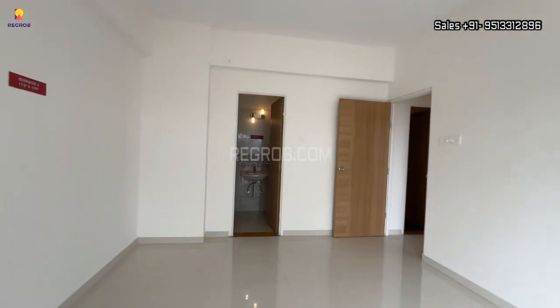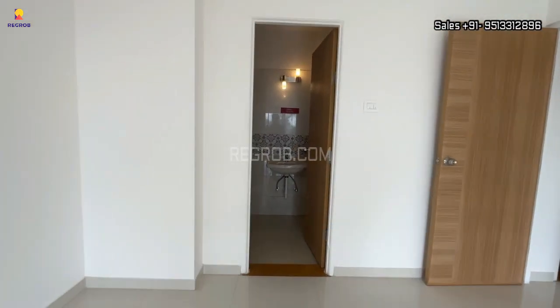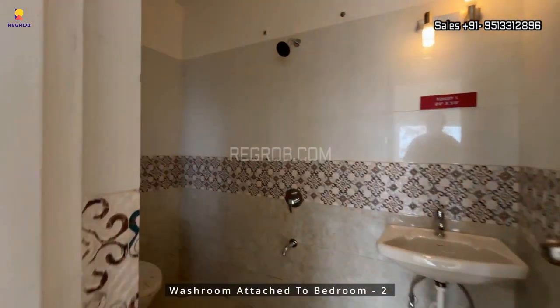This is the master bedroom of this 2BHK flat, and the room also has an attached washroom.